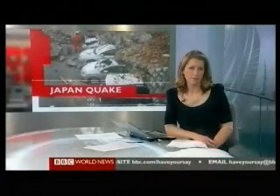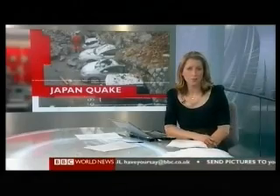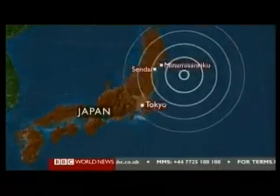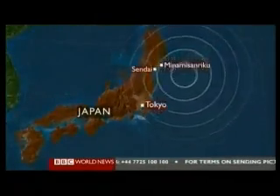Nick Ravenscroft, close to Sendai there in Japan. Its hospital stood defiant against the raging tsunami, but the small port town of Minami Sanriku has all but been wiped from the map. More than half of its 17,500 population is unaccounted for, feared dead. From there, Alistair Leithead reports.